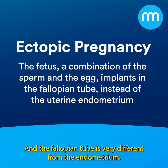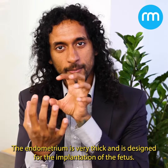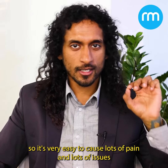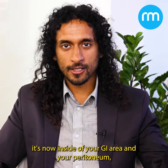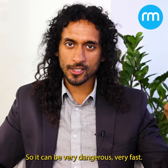The fallopian tube is very different from the endometrium. The endometrium is thick and designed for implantation of the fetus, whereas the fallopian tube is very thin, so it's easy to cause a lot of pain and issues. If it ruptures through the fallopian tube, it's now inside the peritoneum — the open area around the GI tract — which can be very dangerous very fast.